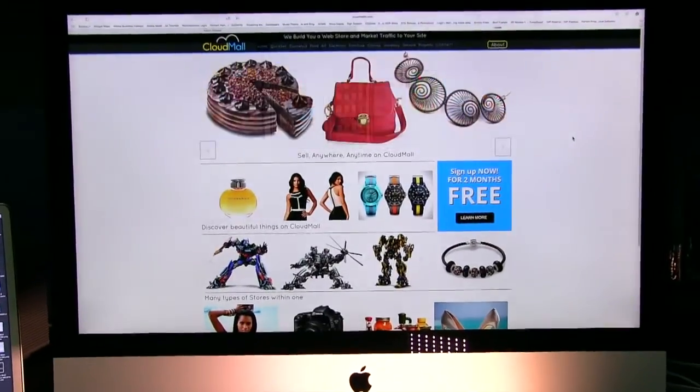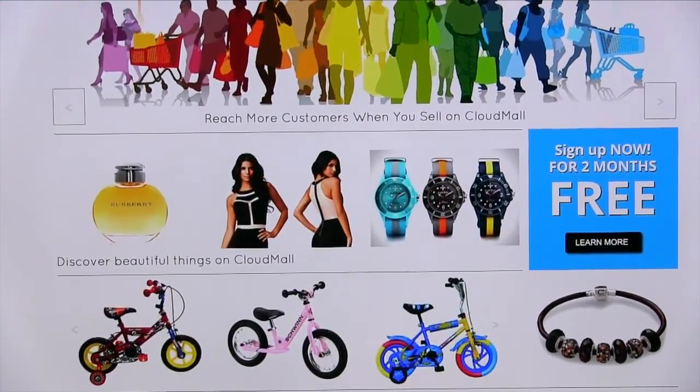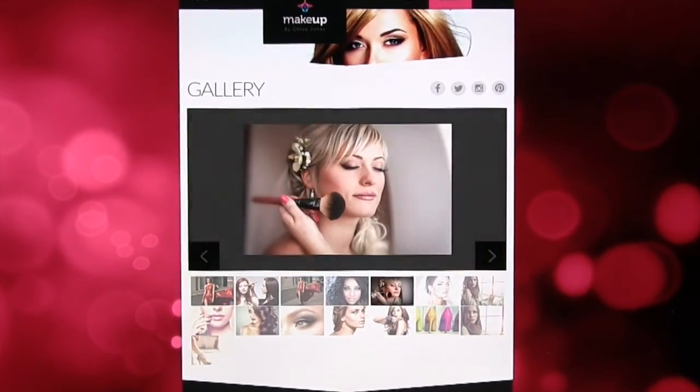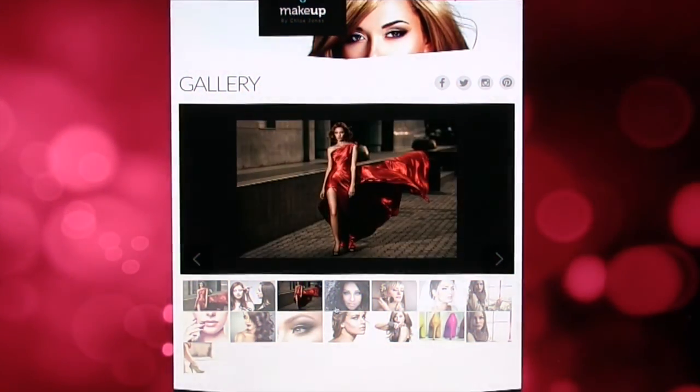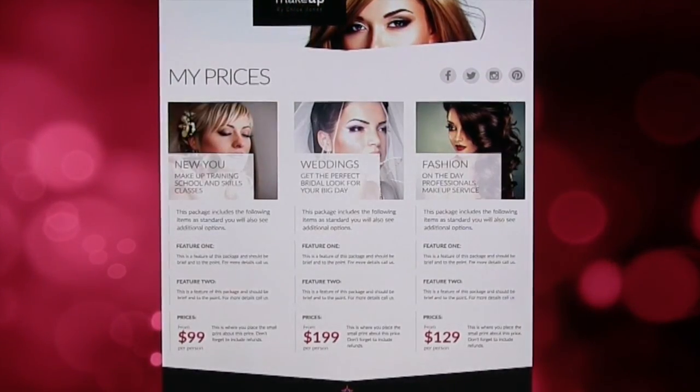For us at CloudMall, we understand that user experience is very important. We cater to your personal needs by developing and designing a unique but uniform look and feel for your store, with easy navigation that helps you stand out from the competition.